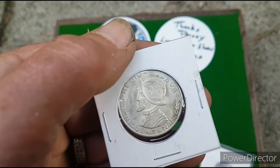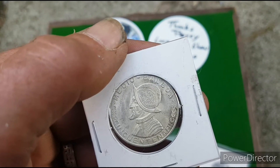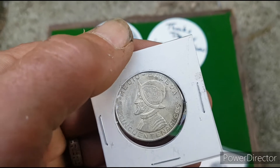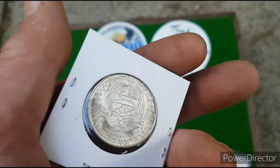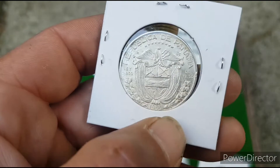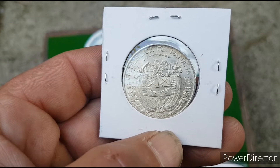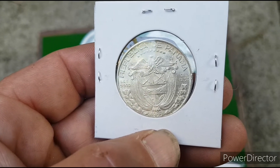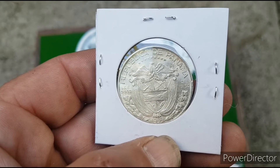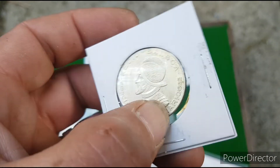There's a Conquistador type character on here. Republic of Panama — Republic of Panama. Well, I quite like him.